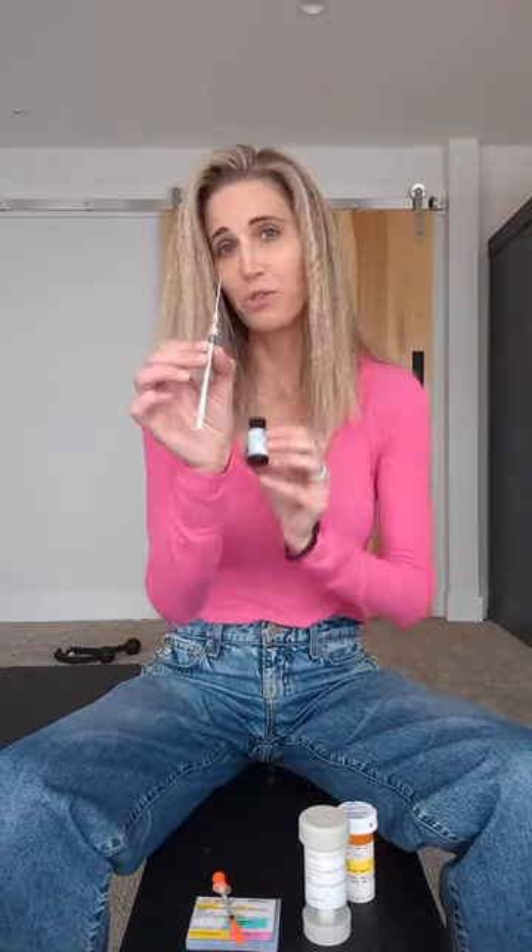For testosterone, you have a few options. You can do injections — this is a big needle that we use for men, intramuscular injections once or twice a week. You can do subcutaneous injections more frequently, in both men and women, at smaller doses in women. You can also do creams, gels, and patches for men. There are also troches.